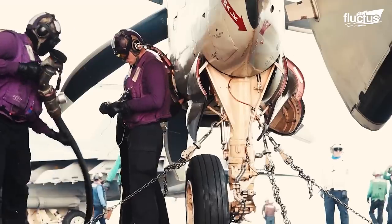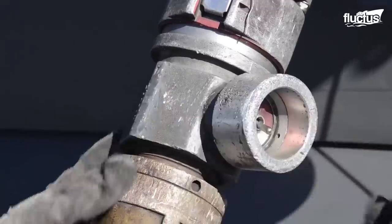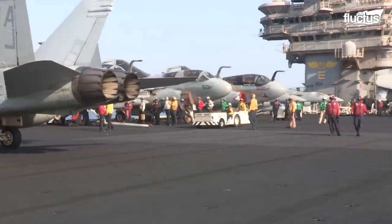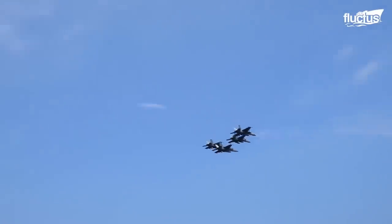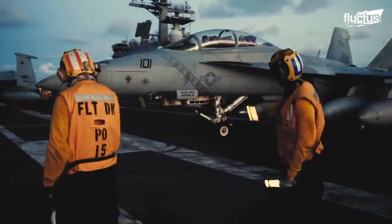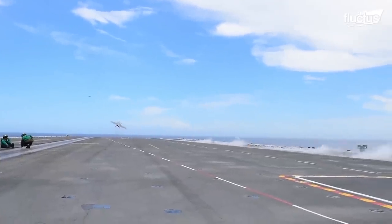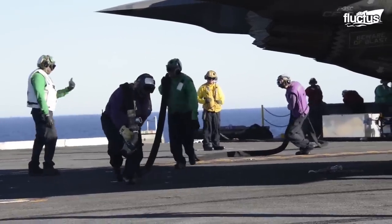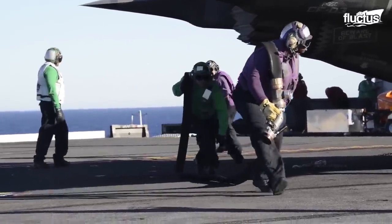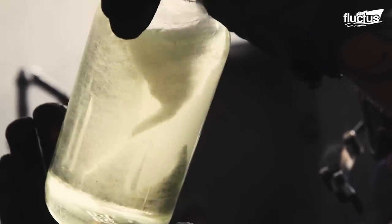During the fueling and checking process, the deck may get extremely busy. Many modern aircraft carriers must be capable of launching an aircraft every 20 seconds, so the aviation Boatswain's mates are on a time limit. When it comes to fueling the jet, not only do the handlers have to make sure everything is working properly, but they also have to make sure the fuel itself is clean while getting to the aircraft.